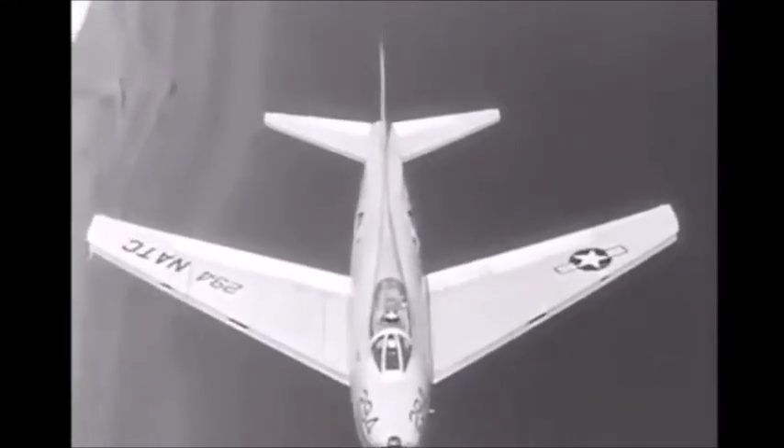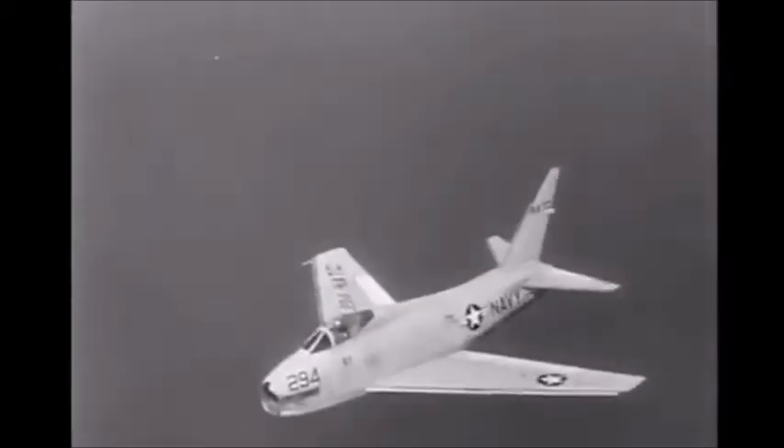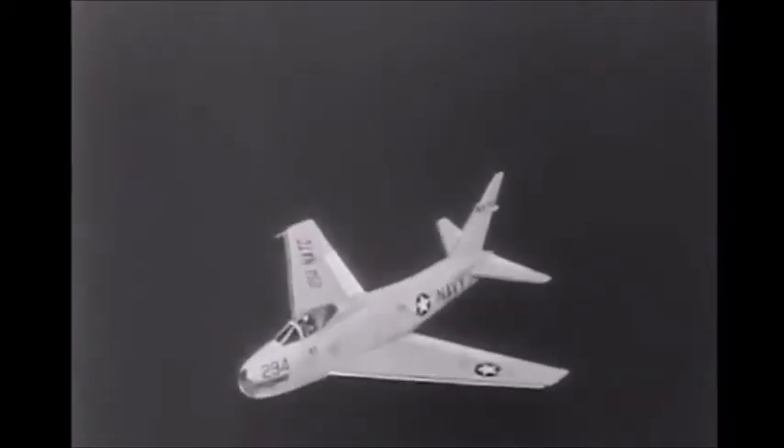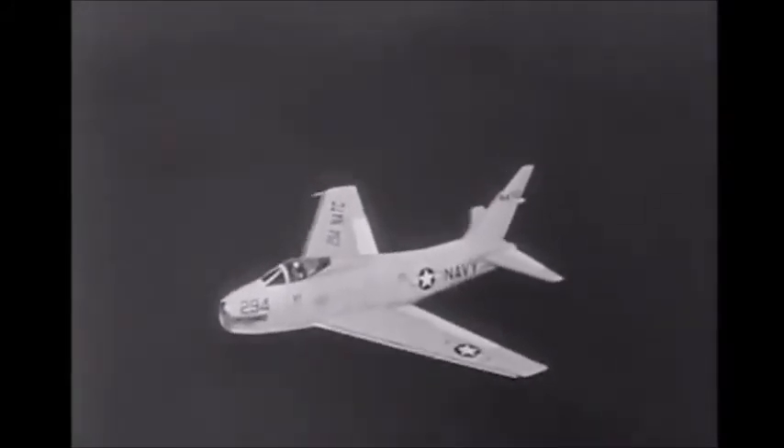The FJ-4 also has a redesigned thinner horizontal tail. This flying tail, as it is called, pivots at the fuselage and provides greater stability and maneuverability.